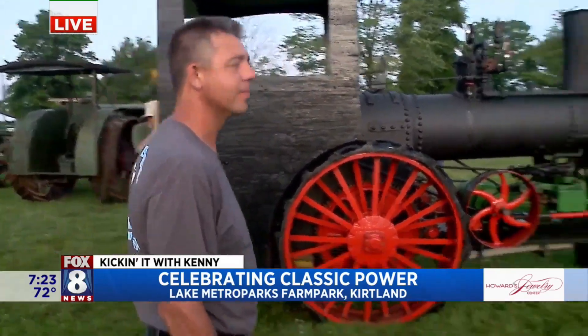They're still rolling in, and they'll be coming in all the way through Friday morning. We're hoping to have a great turnout. This is going to be one of the stars of the show.